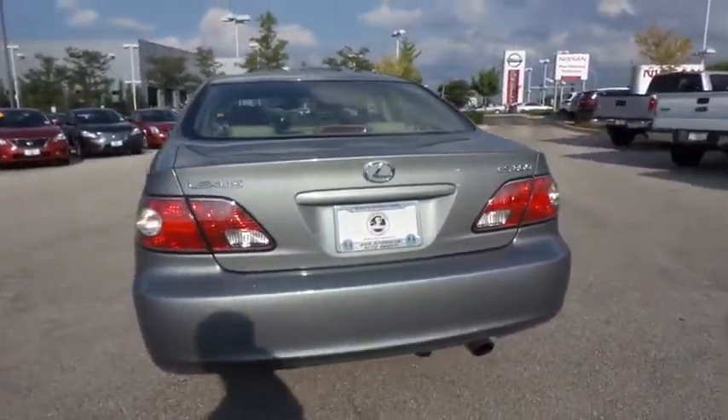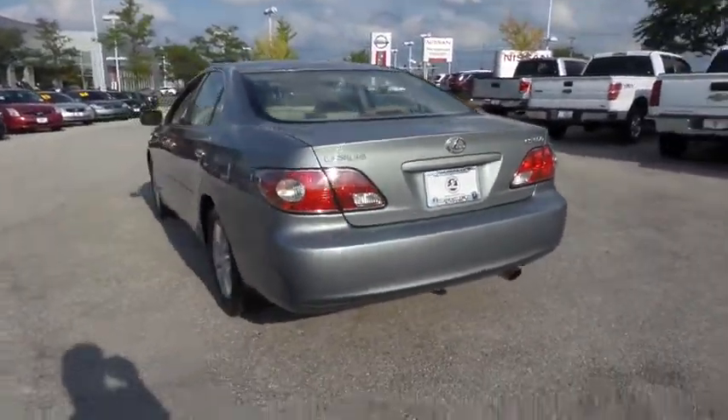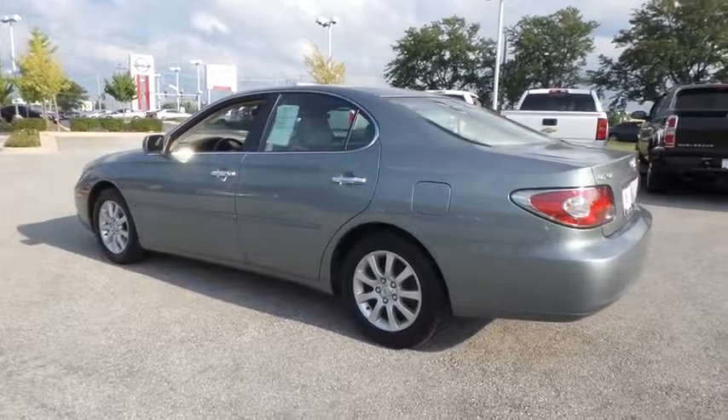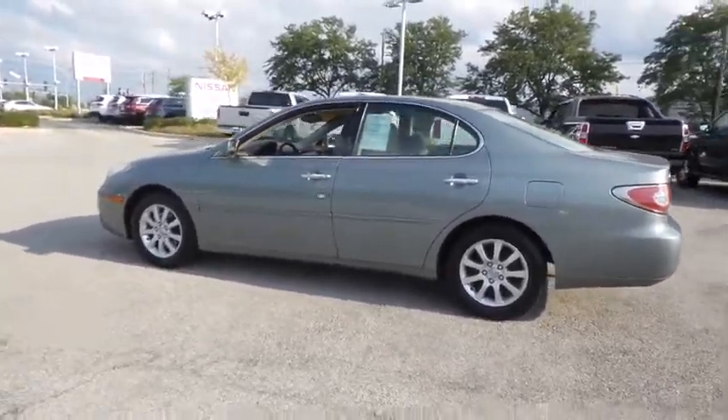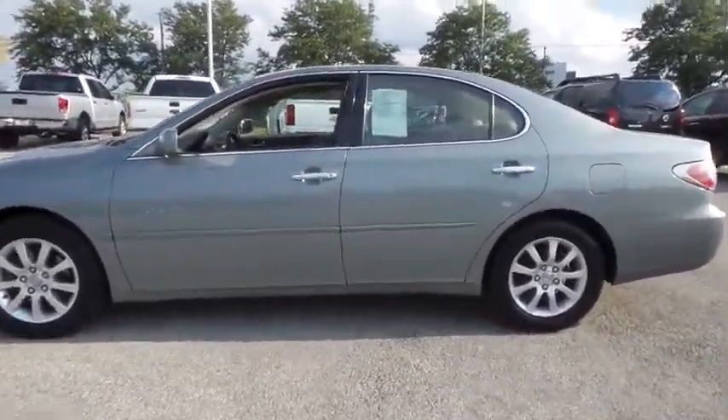Here are some of this vehicle's great options: power passenger seat, anti-lock braking system, keyless entry, traction control, leather-wrapped steering wheel, moonroof, adjustable steering wheel, power steering, aluminum wheels, four-wheel disc brakes, cruise control, floor mats.